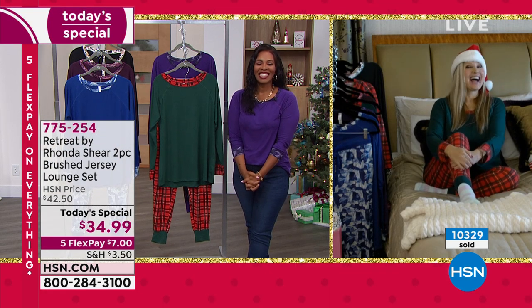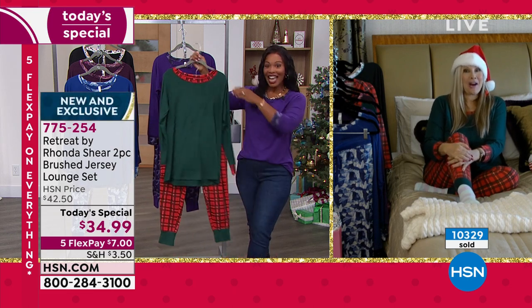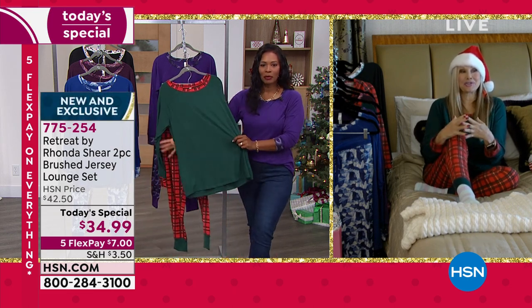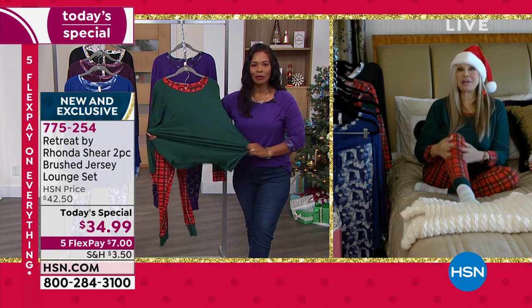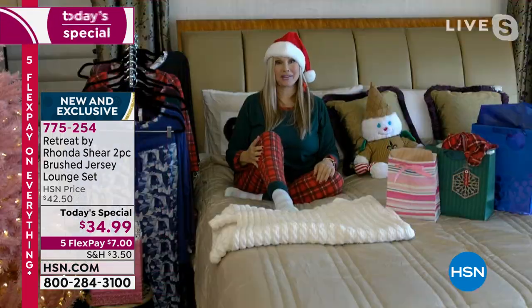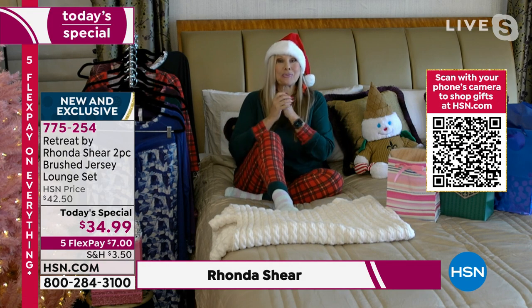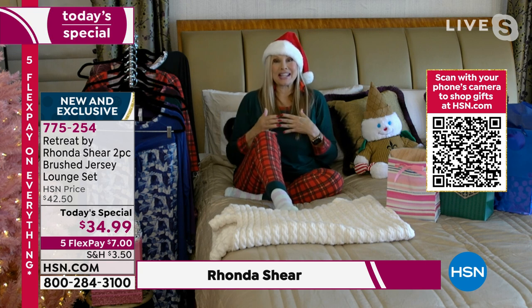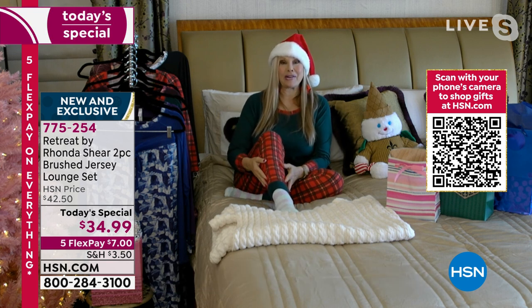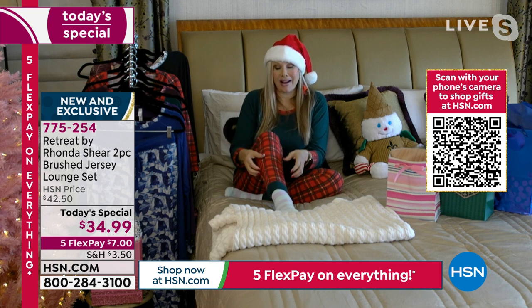Hi, Rhonda. Hi, Tamara. You look adorable — that top is so great. I love this Today's Special. So it is a pajama set, of course, with no see-through, so you can absolutely wear it wherever you want. Certainly great for Christmas morning — I know you all can get it to everybody by then. What a great giftable. So just to take you through this, I'm wearing a large right now — I actually wear an extra large, but I just had the large as my sample.